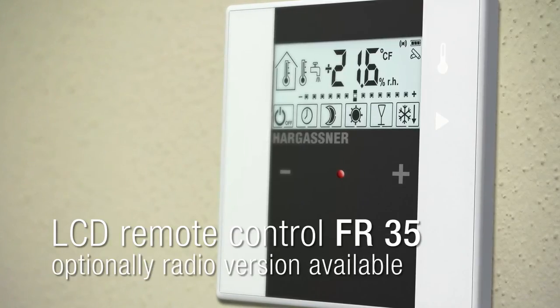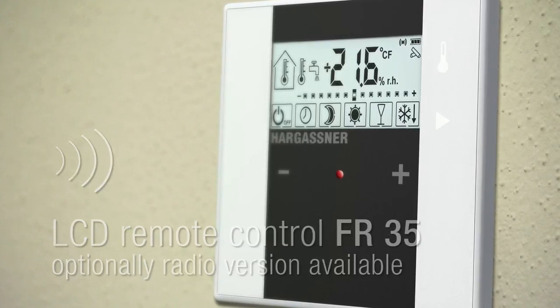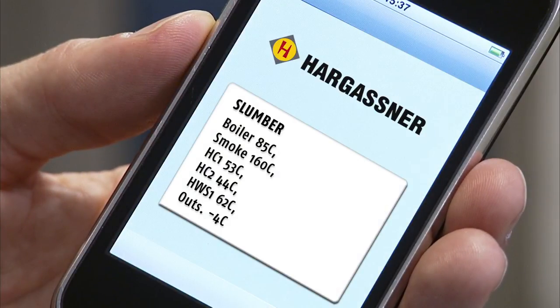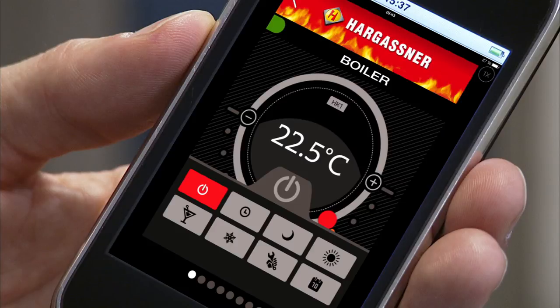The FR-35 is also available with radio if required. With the SMS remote control, or the all-new Hargassner APP, you can easily request boiler information, switch heating circuits on or off, and change temperatures from all over the world.